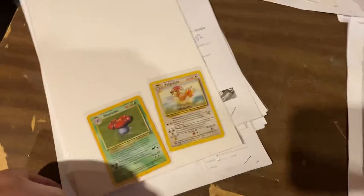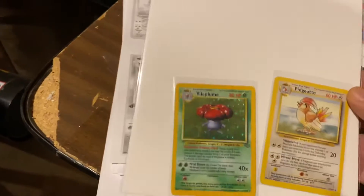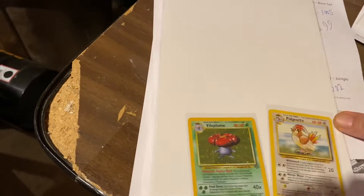Let's come over here to the Pokémon. Here are two Pokémon — Vileplume and Pidgeotto. We got $13.99 for the Vileplume and $8.99 for the Pidgeotto.